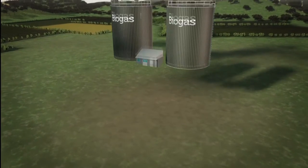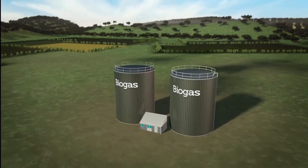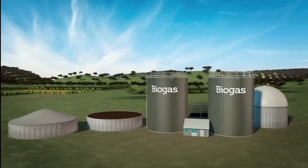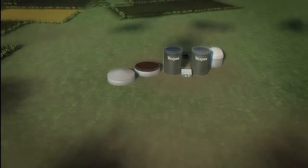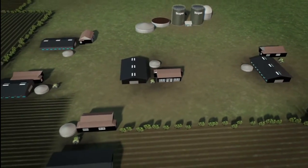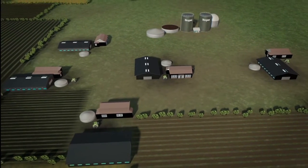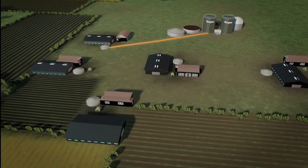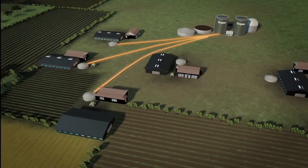The demonstration plant consists of two reactors, two storage tanks for manure and plant material, as well as a storage tank for biogas. The manure for the demonstration plant comes from three farms with pigs and cattle, but can possibly become connected with eight to ten farms.